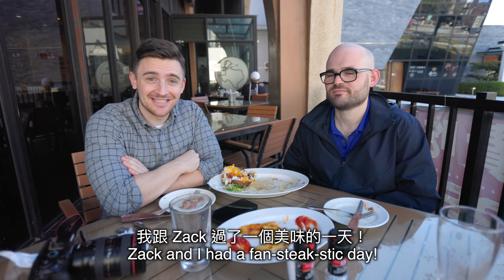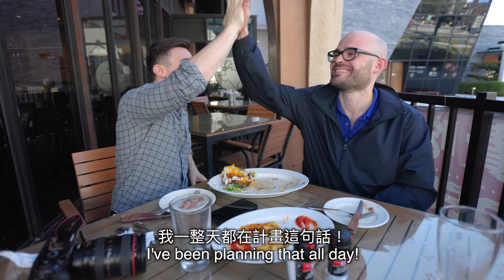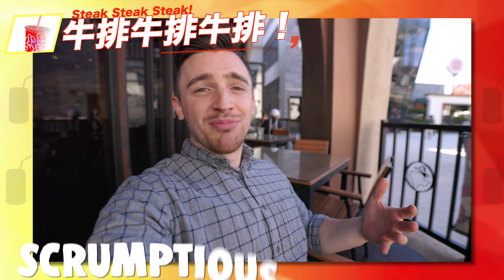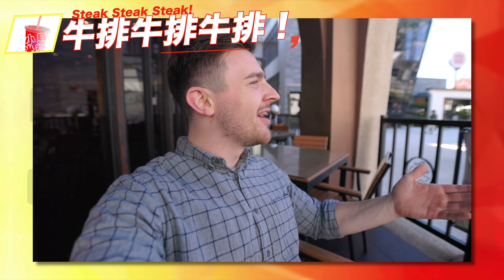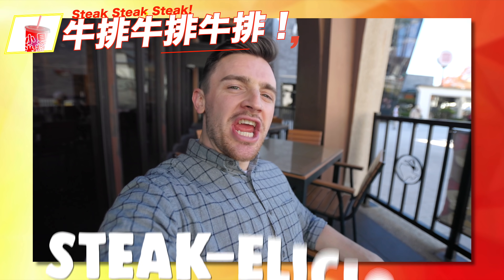All I can say is Zach and I had a fantastic day. I've been planning that all day! That was a succulent steak, that was a scrumptious steak, that was a superb steak — steak-tacular, steak-licious!